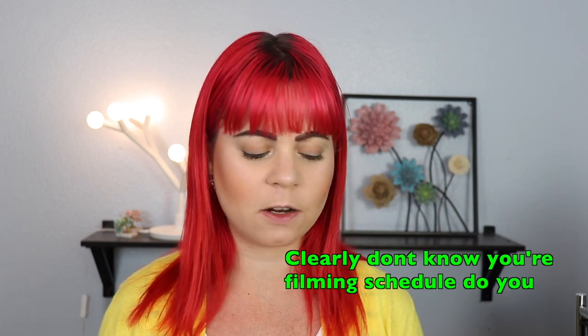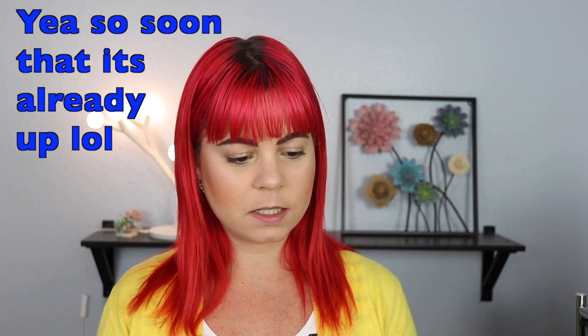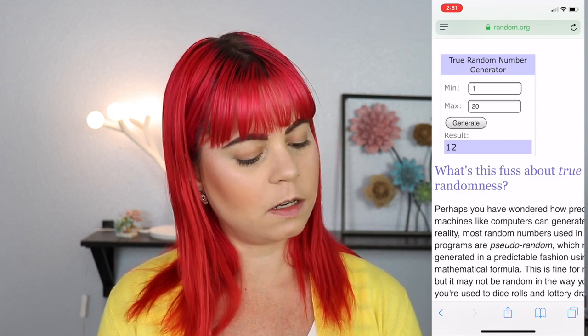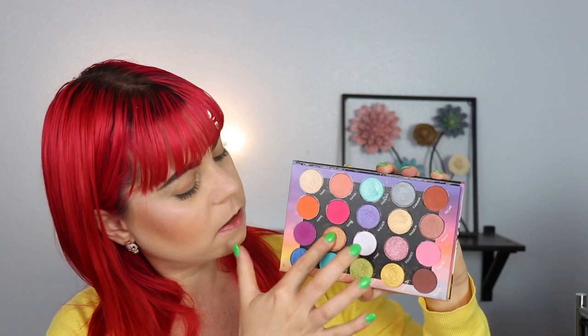And then we have one more shadow from the Weekend Festival palette by BH Cosmetics. I actually did order the new festival palette that just came out — that was a very random sporadic decision. I wanted to just go online to order a brush and then I saw that palette and ended up getting it because I have no self-control. There will be a review on that very soon. This palette has 20 shadows — 5 times 4 — and we're generating for the last time and we have number 12, which is 'Flash,' a shimmery orange. Here is the complete color story.